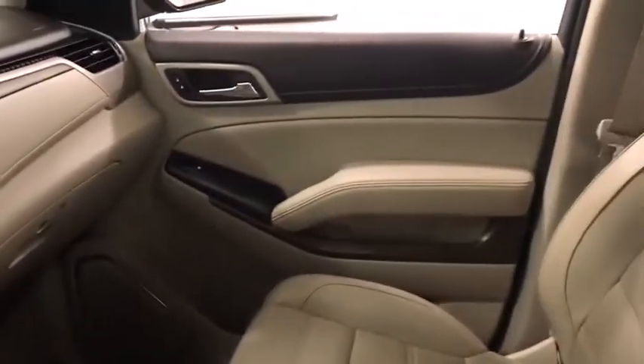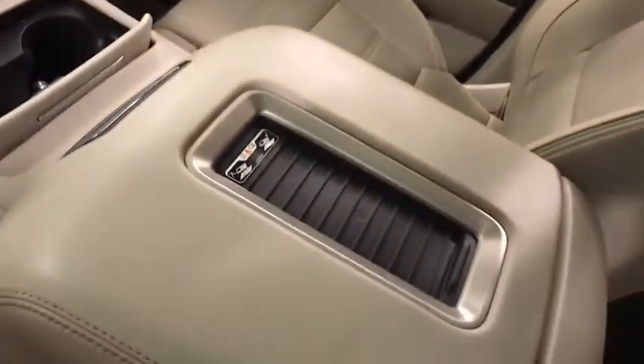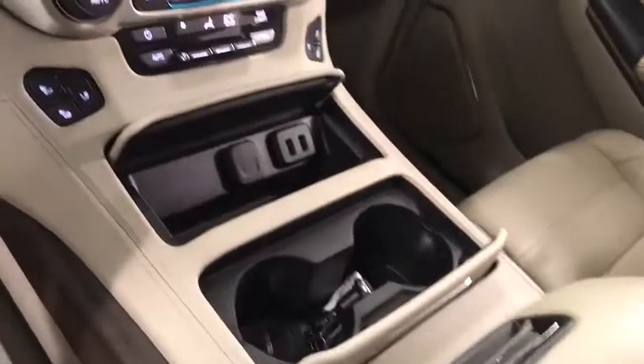Compass, power windows, heated steering wheel, rear window defroster. Come take a test drive today.